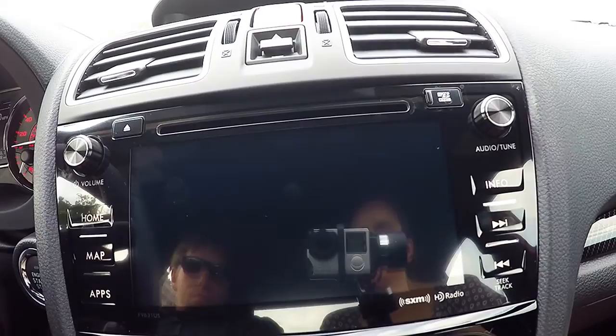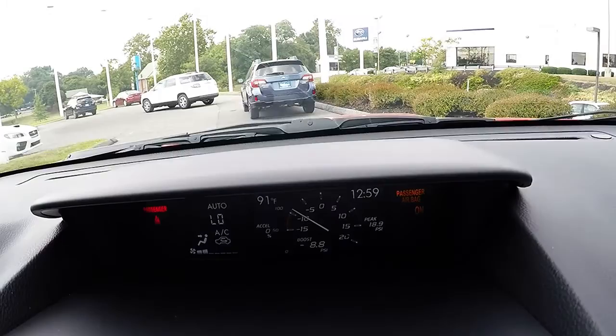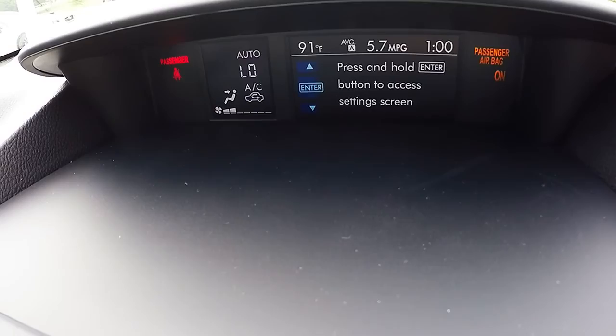Your climate controls are located below. All 2016 Subaru models come equipped with a rear vision camera which enhances visibility when backing up. You also have a display screen above the audio system that shows you specific vehicle information like acceleration percentage, boost, and fuel efficiency information.